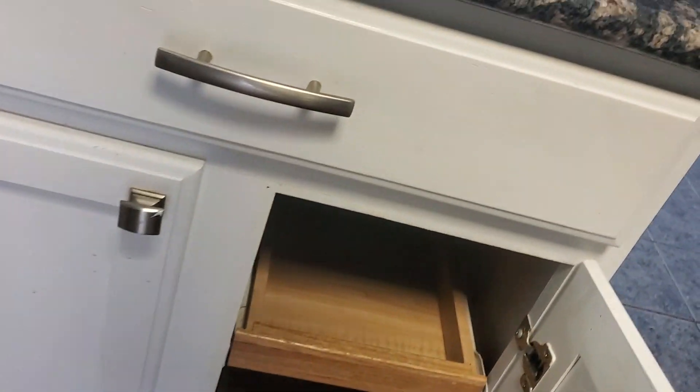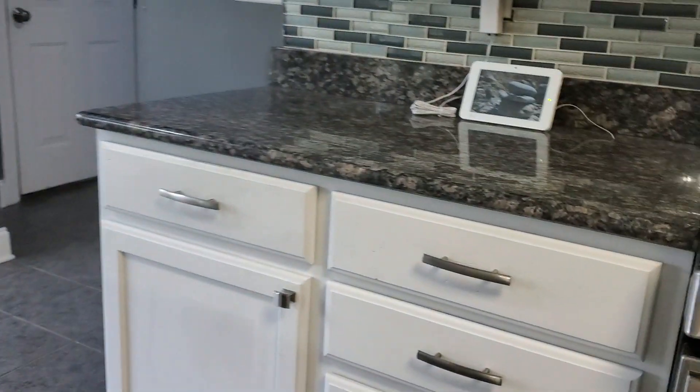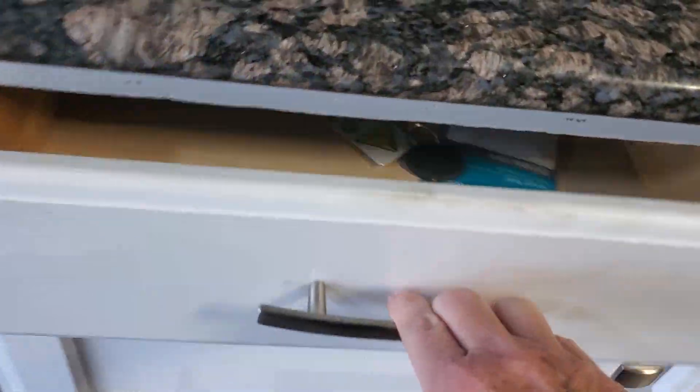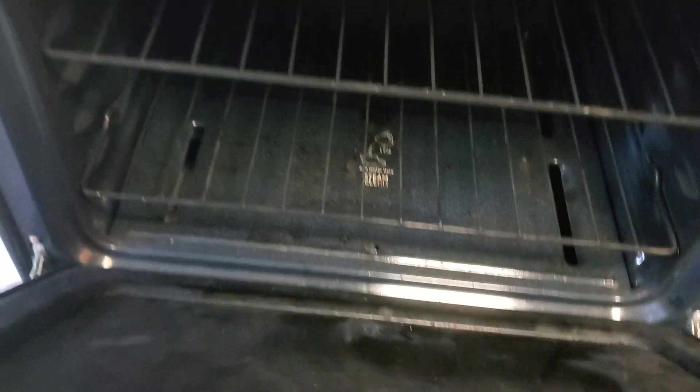The cabinets are definitely not soft-close. This one opens and closes better, and they do have pull-out drawers underneath. I think you mentioned you don't really cook that much, so that might not be very beneficial. There's a big pot-and-pan cupboard — looks like they took the top roller away. And there's a gas stove.